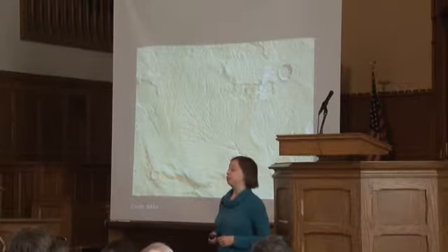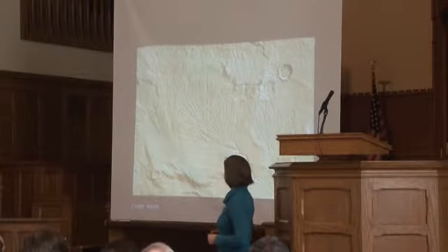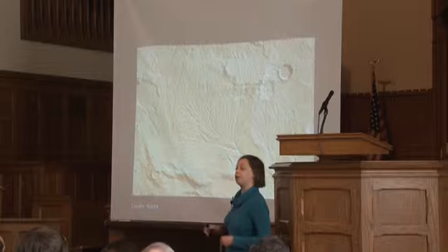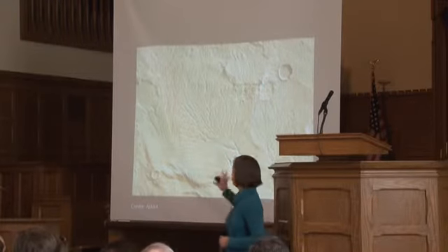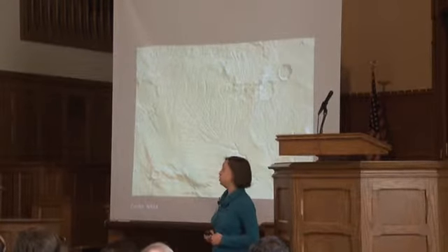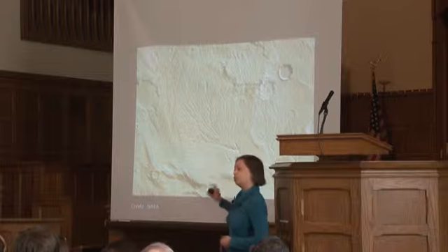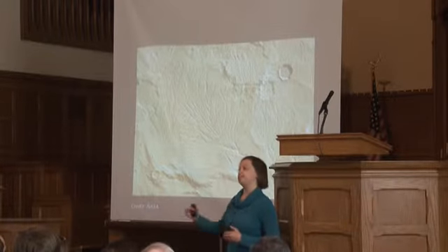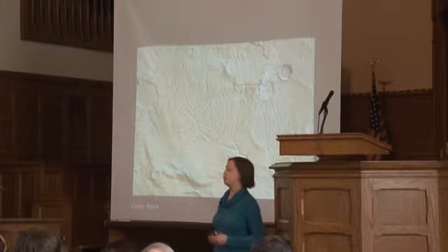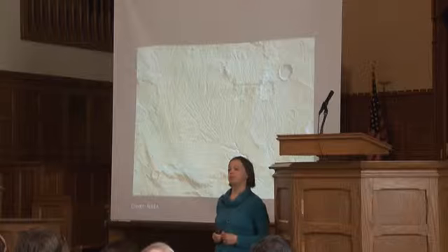Things really changed when we started getting high-resolution orbital images. One of the first images taken from orbit around Mars revealed scars carved by liquid water running across the surface — an ancient dry river valley, a pattern of channels that could only have been created by liquid water flowing across the surface. This was some of our first evidence that Mars was, in its past, a very different place than it is today: even though today it was just a dry, dusty, barren moonscape, Mars must once have had water flowing across the surface.